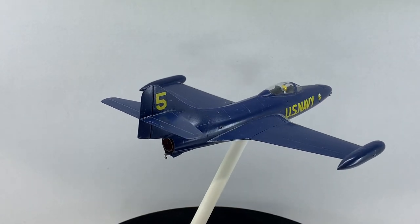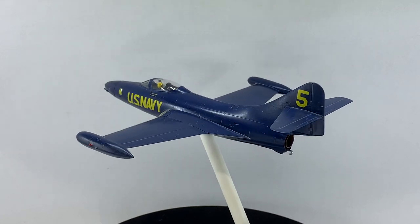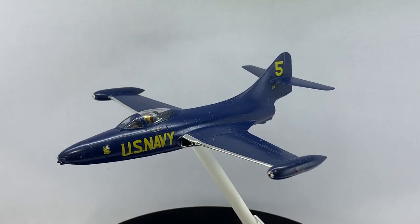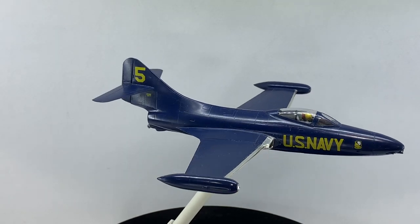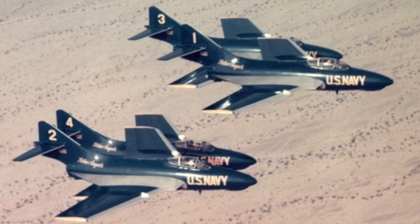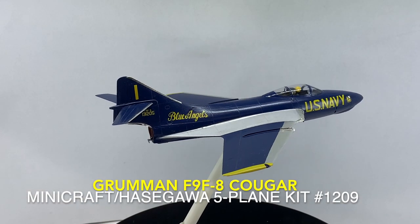On 25 October 1951, the Blues were ordered to reactivate as a flight demonstration team and reported to NAS Corpus Christi, Texas. In May 1952, the Blue Angels began performing again in their F9F-5 Panthers at an air show in Memphis, Tennessee. The swept-wing successor to the Panther, the F9F-8 Cougar, equipped the Blue Angels for the next few years.